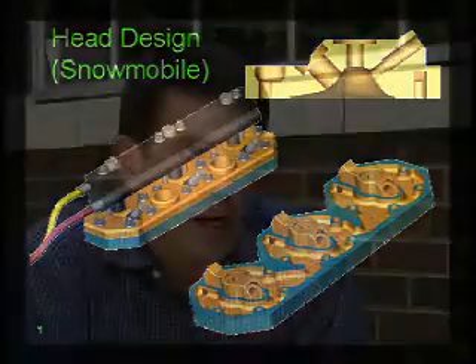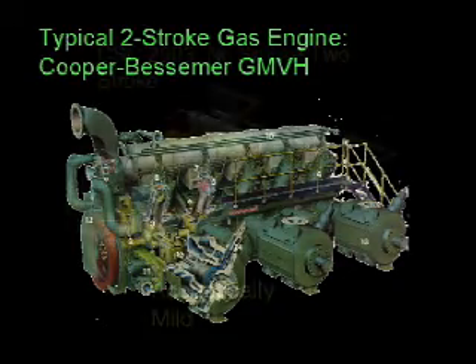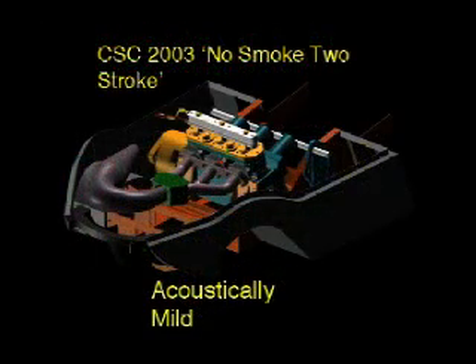Our work is not only national — it's international. We are working with companies right now in England, in France, in Austria, in Australia. And technologies that we've developed for things like clean two-stroke engines have important applications in areas such as China, India, and Asia.